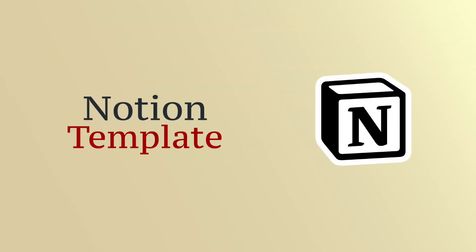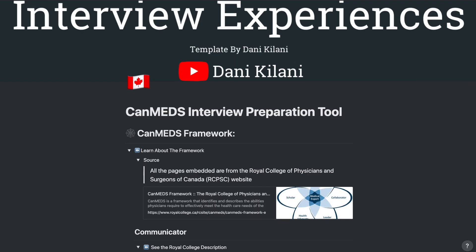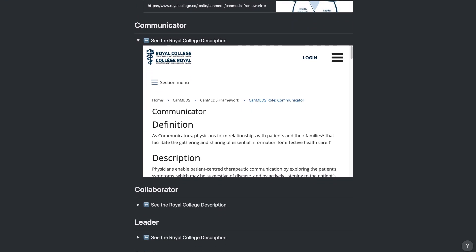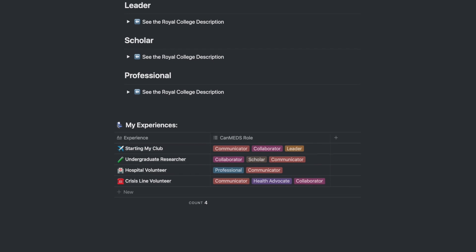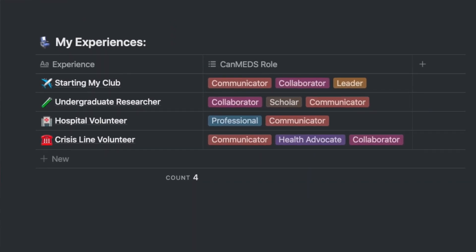If you're convinced that the CanMeds roles are an effective way of demonstrating your experiences in a way that's relevant to medical school admissions committees, then you might find this Notion template that I've created to be useful. In past videos on interviews — which I'll link in the description — I've mentioned how it's useful to generate a list of potential experiences that you could talk about in the right situation. This Notion template is going to help you with that.